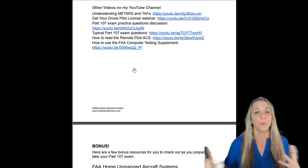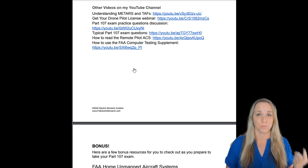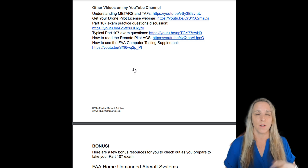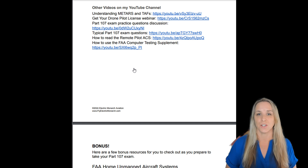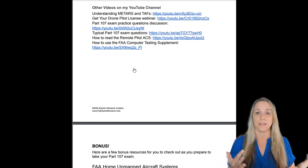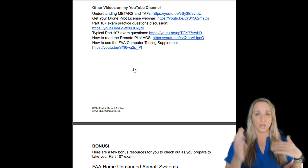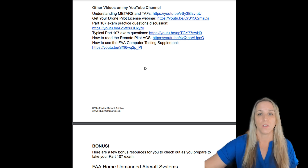I also have a discussion on Part 107 exam practice questions and typical exam question formats, plus a video on how to read the ACS. Start there — that's your checklist of everything the FAA can test you on. I'm also going to release a video on how to use the FAA Computer Testing Supplement, a document you'll receive at the testing center on exam day. It contains charts and graphs, and I don't want test day to be the first time you see it — it's a free PDF from the FAA's website.